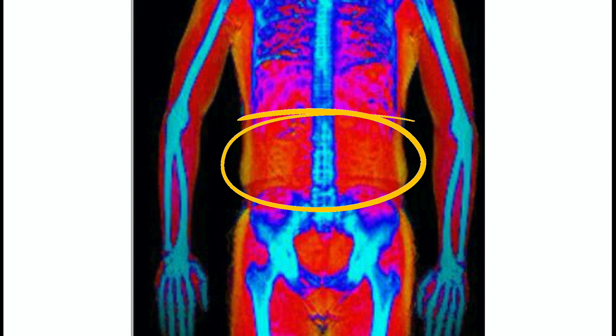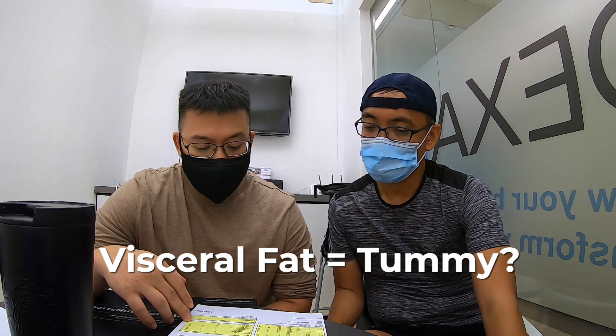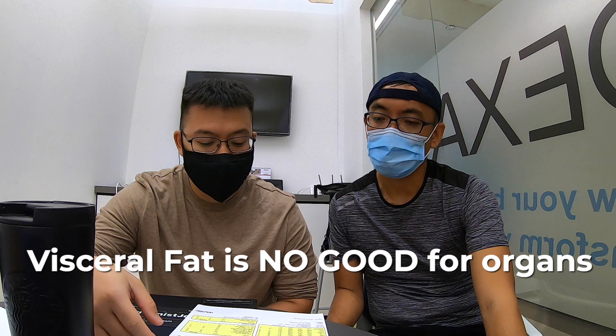I asked James the million-dollar question: does visceral fat contribute to the tummy? He explained that visceral fat is more inside the organs than the tummy — it's around the stomach area mostly. Some people say it contributes to the tummy, but it damages the organs more than the tummy. So the main objective of reducing visceral fat is to prevent further damage to your organs, more than reducing your tummy.